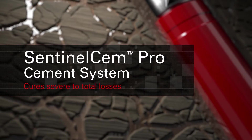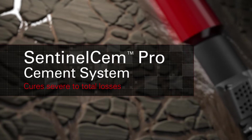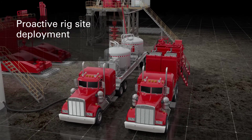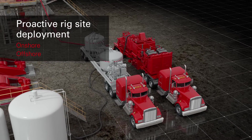Cure severe to total losses with Sentinel-Sem Pro, a single-sack lost circulation blend ideal for use in highly fractured and vugular zones. This unique lost circulation solution can be blended at a bulk plant for onshore applications, or stored in sacks at an offshore or remote rig site.